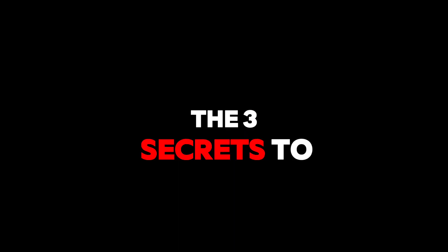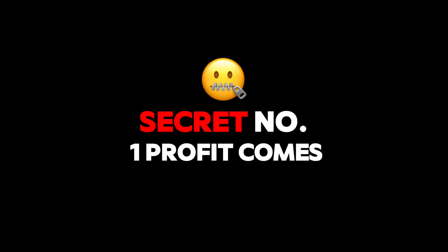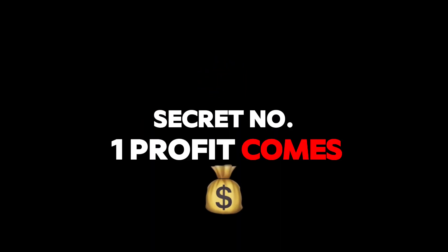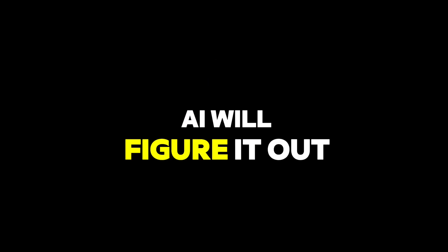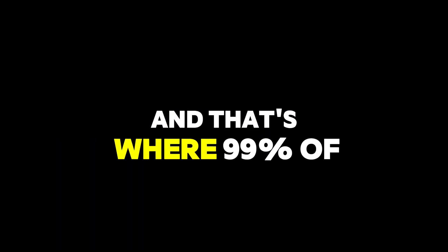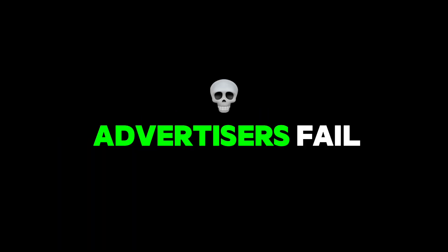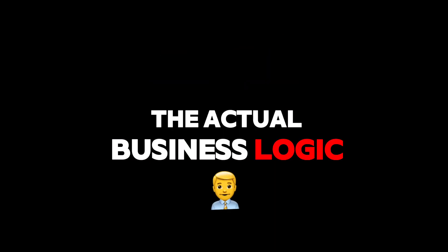The three secrets to profitable Google Ads AI agents. Secret number one: profit comes from programming, not guessing. Most people think the AI will figure it out. It won't. AI is only as smart as the instructions you give it, and that's where 99% of advertisers fail. They don't feed it the actual business logic.